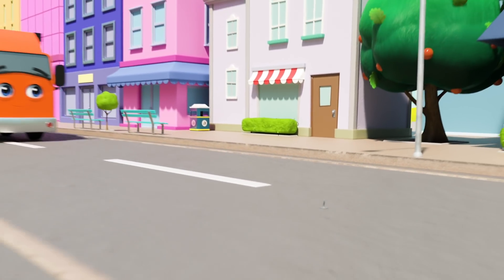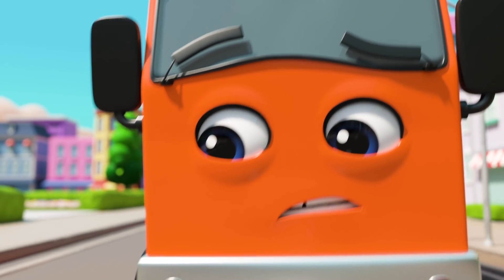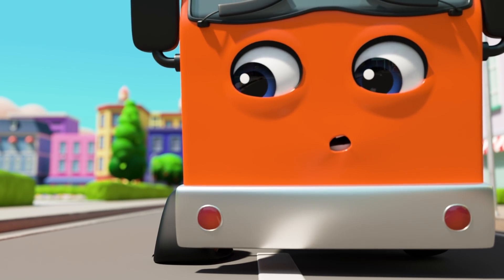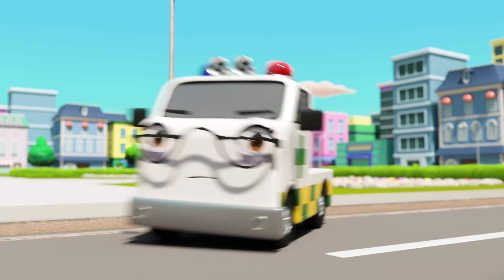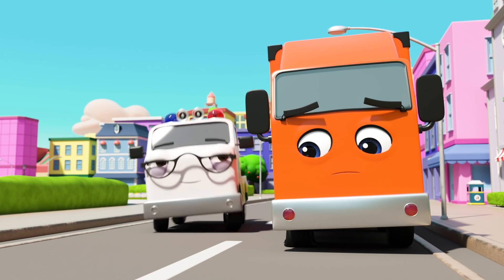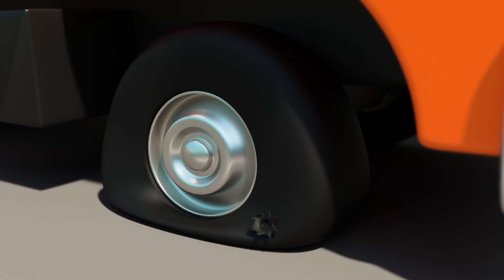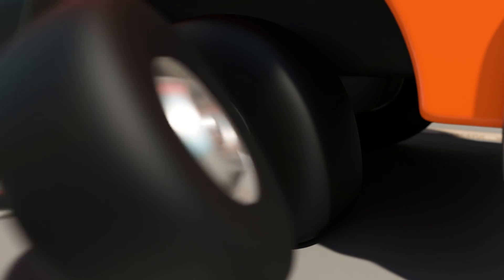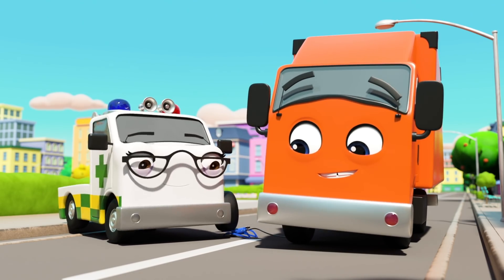Uh-oh! A pin in the road! Look out, Tony! Ouch! Oh no! He's got a flat tire! But Amber's on her way! She can help! Amber always knows what to do! A band-aid, pumping up his tire again, and Tony's back to his old self!